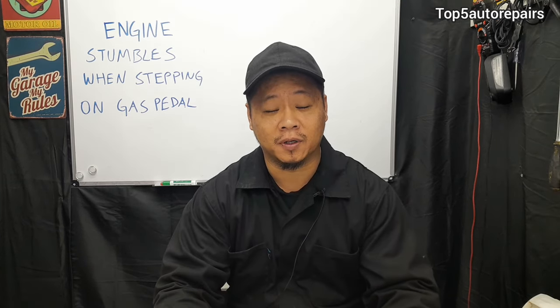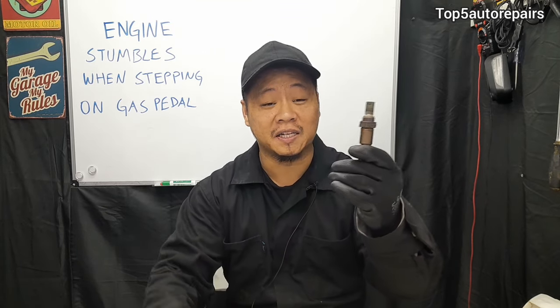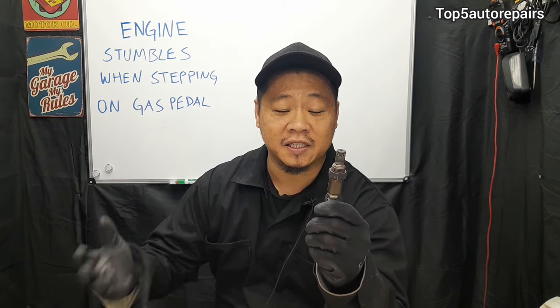The next common problem is a bad, failing, or lazy oxygen sensor. The purpose of the oxygen sensor is to detect the amount of oxygen present in the exhaust system. This allows the computer to adjust fuel trim and air-fuel ratio.